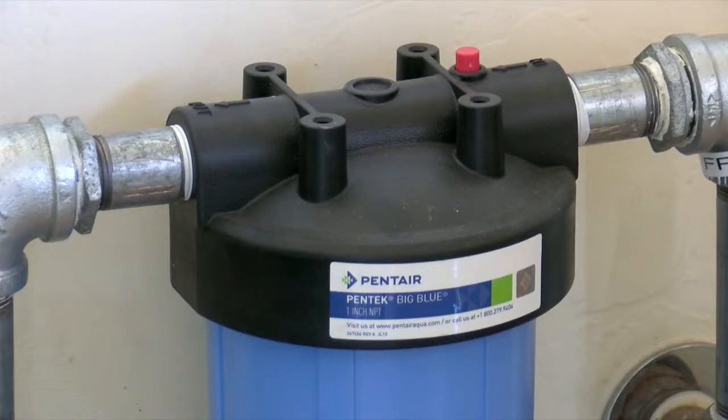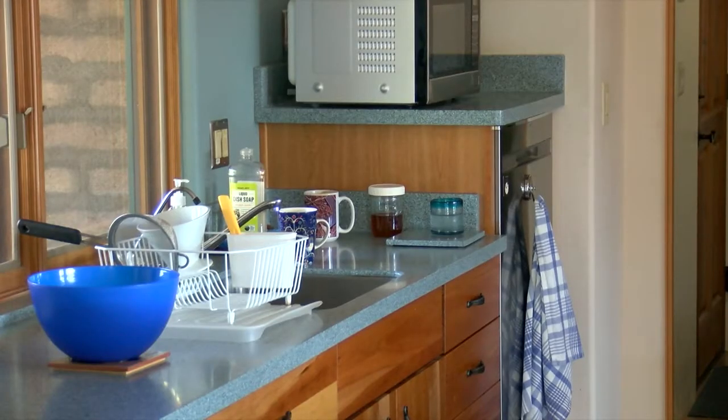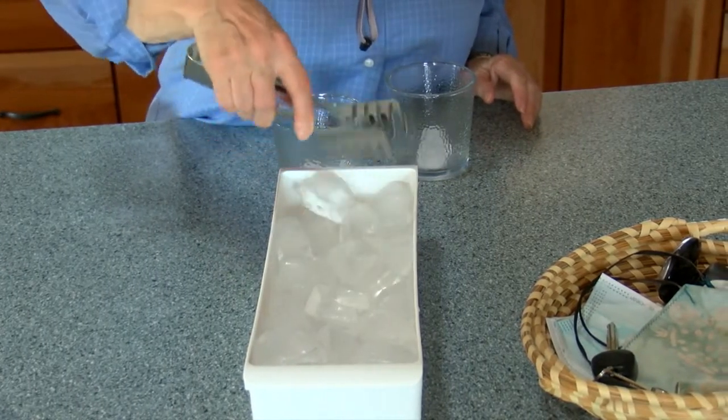The rainwater is filtered. Both Rabb and Cole use charcoal and UV light. The Coles have their water quality tested, and the results are impressive. The EPA allows for two nanograms of mercury per liter, but the lab couldn't detect any in the Coles' water.